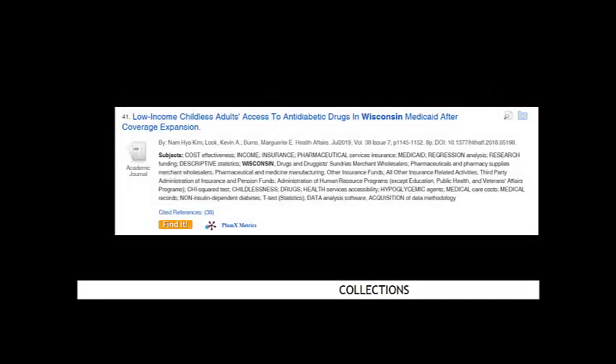As you are using our resources, you may see a yellow Find It button in your results list. This button cross-references the full-text journals in all of our resources and provides a link if the article is available.